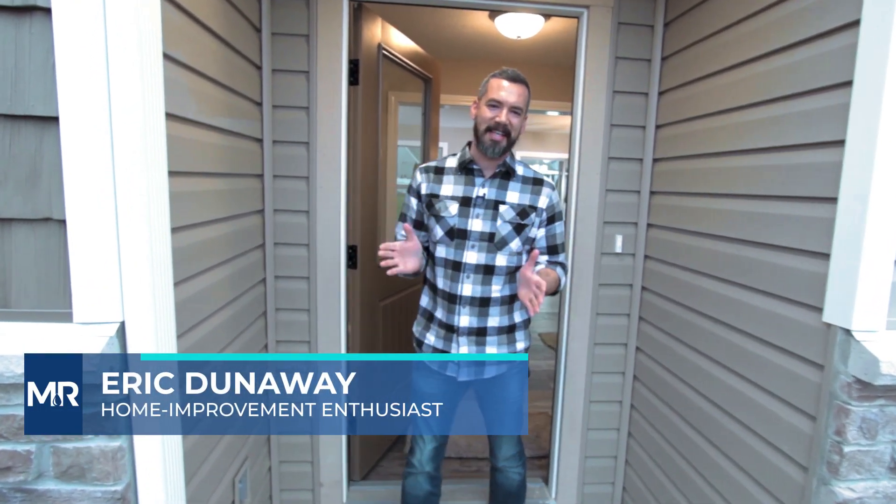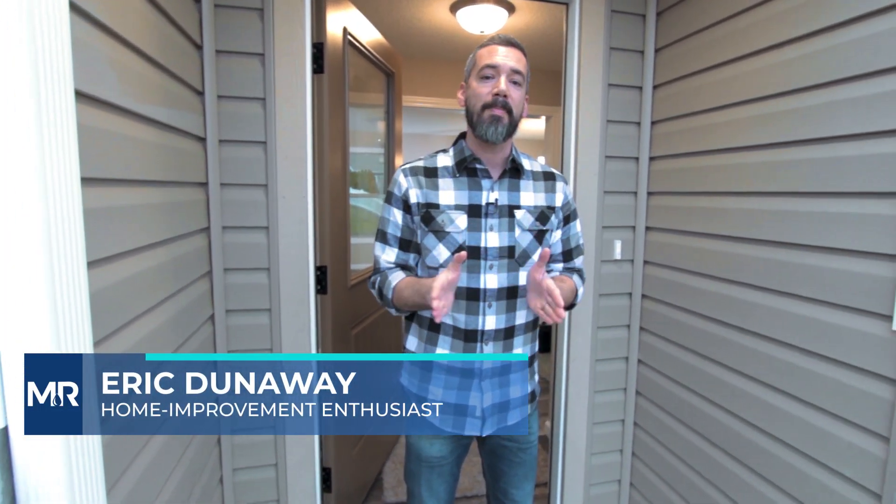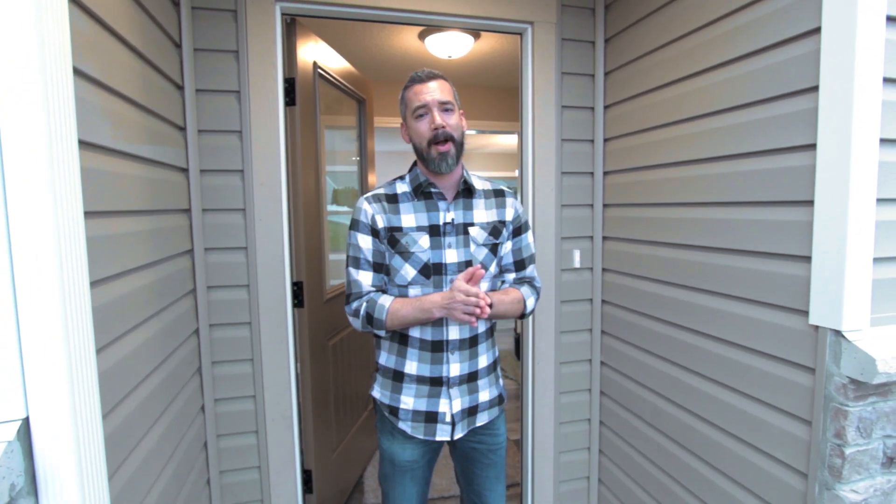Welcome! I'm Eric Dunaway with MR Direct Sinks and Faucets. Today we partnered with MBM Properties to give you a first-ever tour of this open concept new construction property. They just wrapped up the final touches in the kitchen. Let's go check it out.